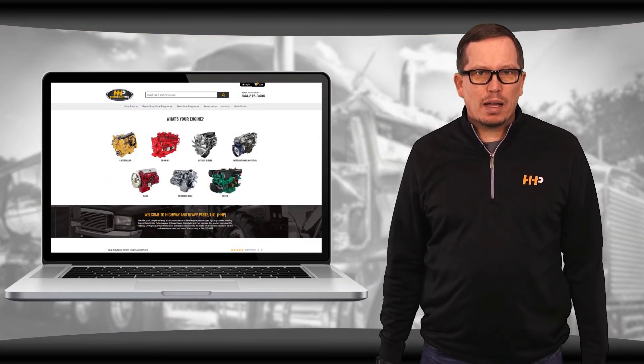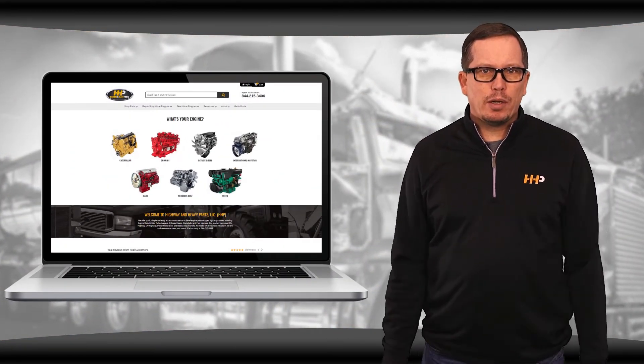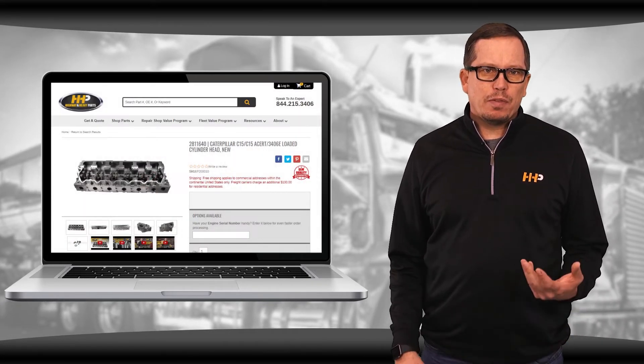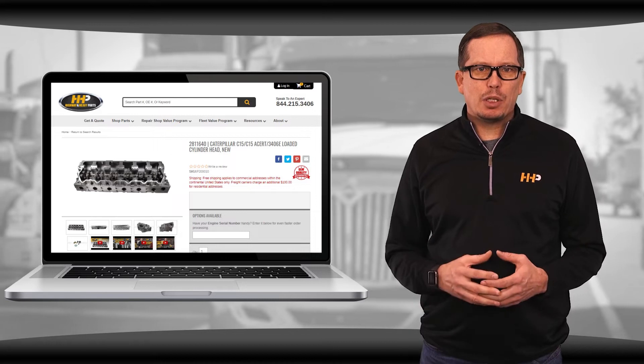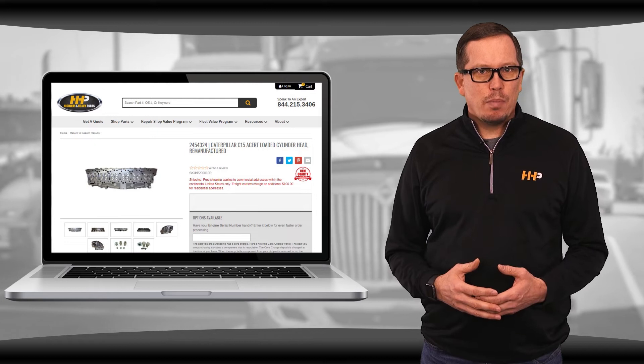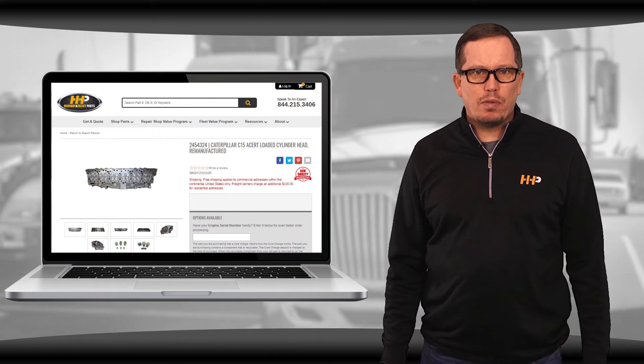Check out highwayandheavyparts.com for all the options available on your CAT C15 ACERT cylinder head. We now offer C15 ACERT cylinder heads with an option of Inconel valves for engines with higher temperatures and higher cylinder pressures. Be sure to have your engine serial number ready for ordering.